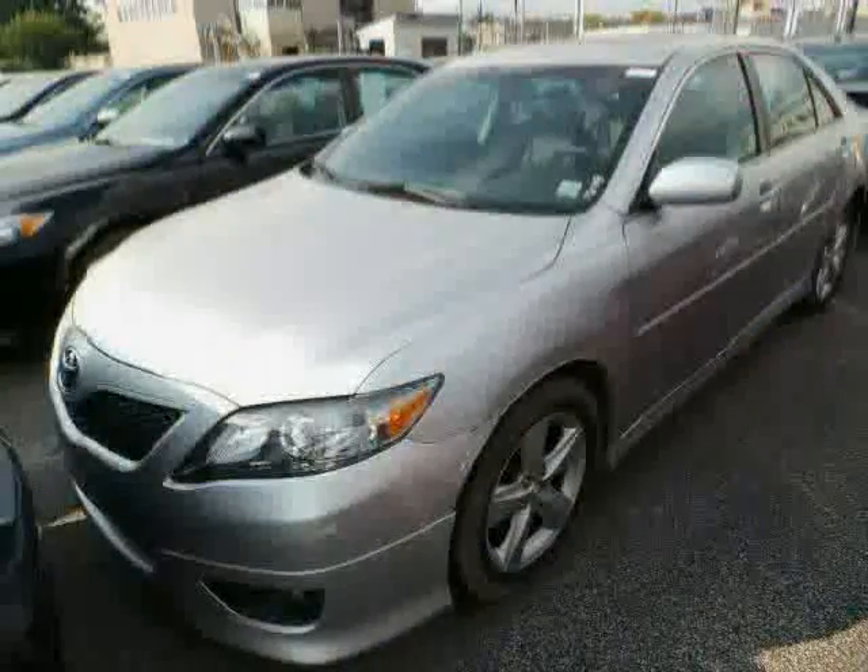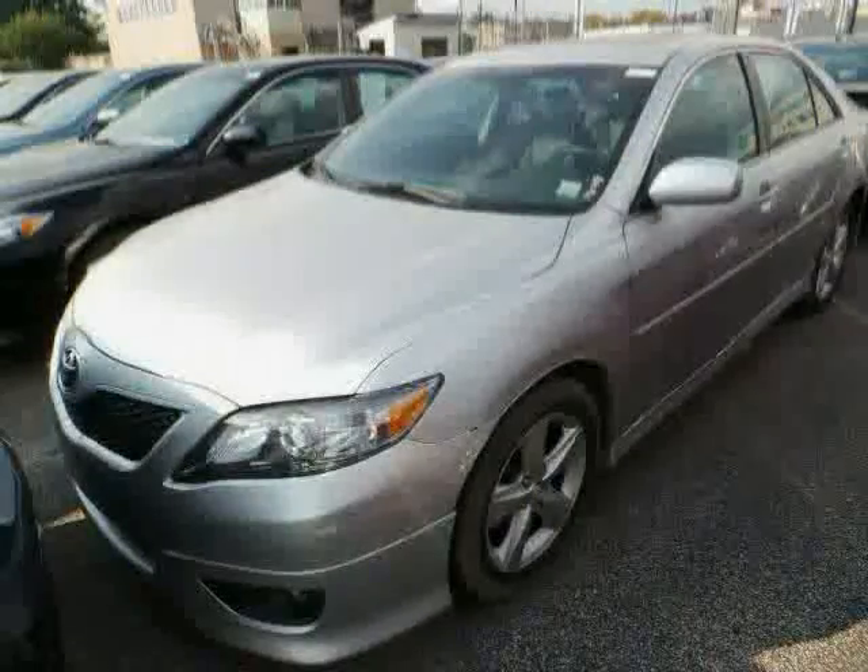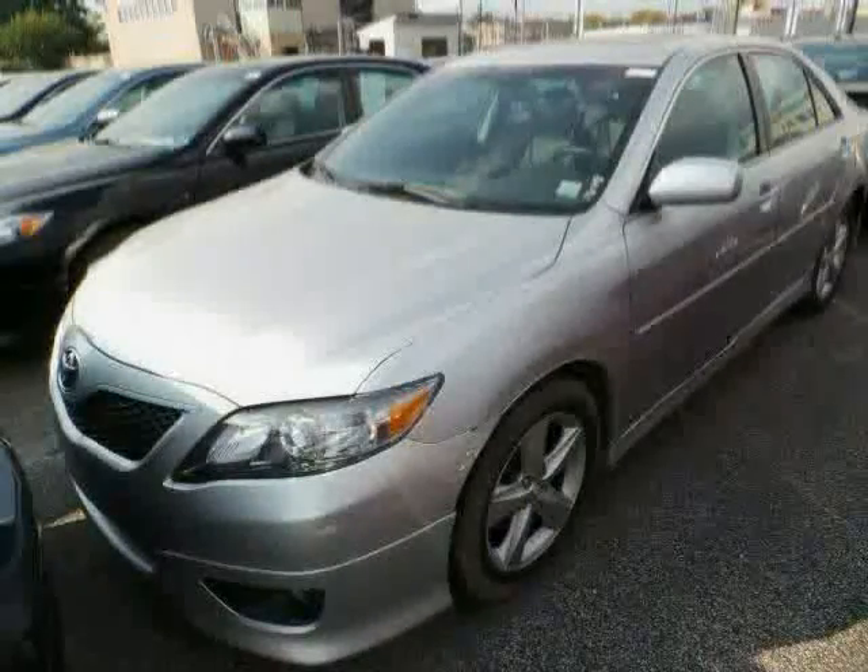Power door locks, brake assist, anti-lock brakes, and CD player — driven with care for 48,318 miles — makes this Camry an easy choice for you.